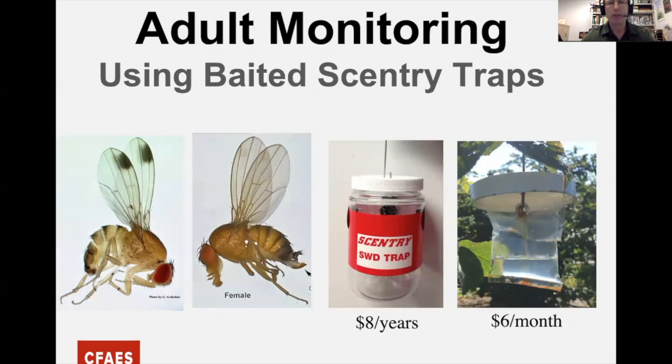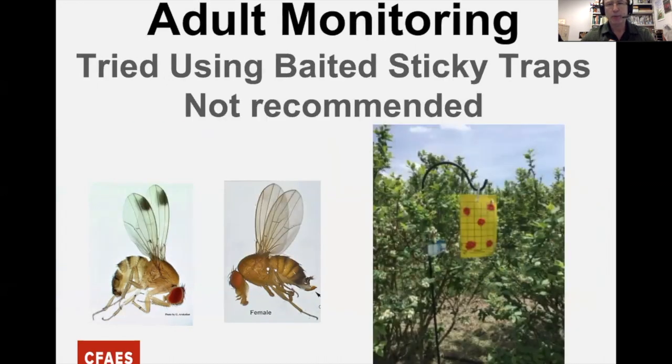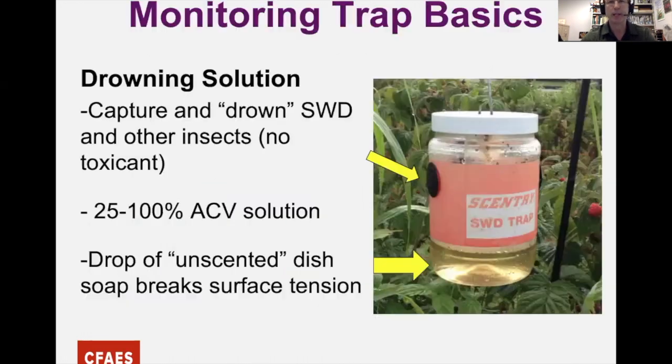The current trap we recommend is a baited Sentry trap — a bright red trap that costs about eight dollars and lasts several years. The Sentry lure inside attracts the Spotted Wing; it costs about six dollars and lasts about a month. Those two images on the left are the male and female Spotted Wing. We also briefly tried baited sticky traps, but we're not recommending them right now — we may revisit that later.